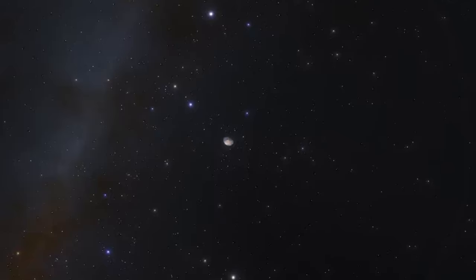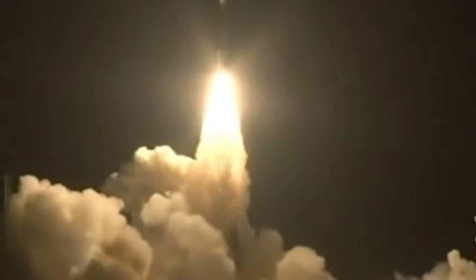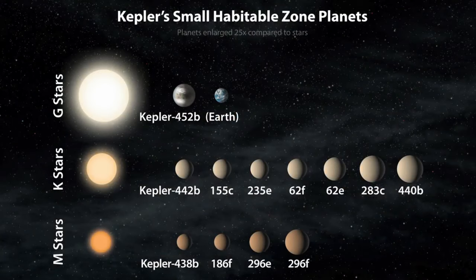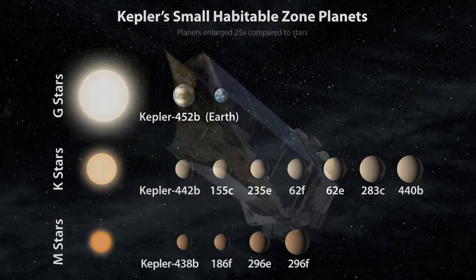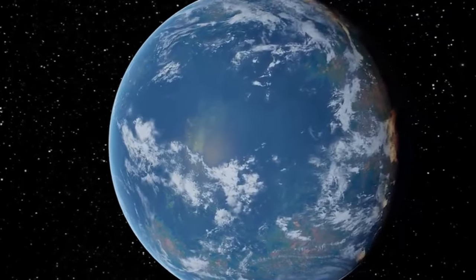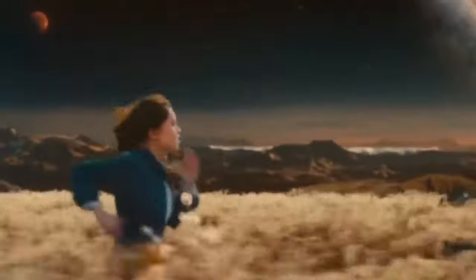We recently found that Kepler-452b meets some conditions for habitability. One study showed that if its atmosphere has CO2 like Earth's, it could be habitable. But what would it be like living on this alien planet? Because it's bigger, Kepler-452b would have stronger gravity, making people feel about twice as heavy. Over time we'd adapt, much like firefighters carrying heavy gear. Our bodies would grow stronger through physical activity, countering the strong gravity.